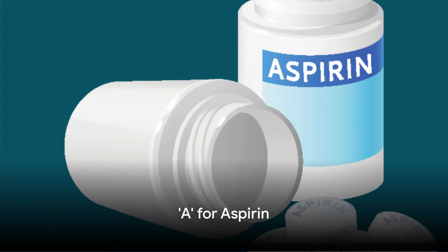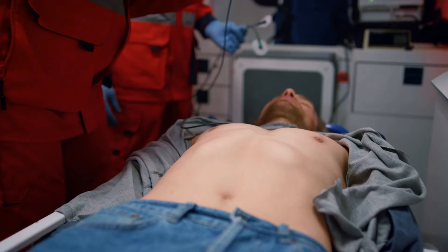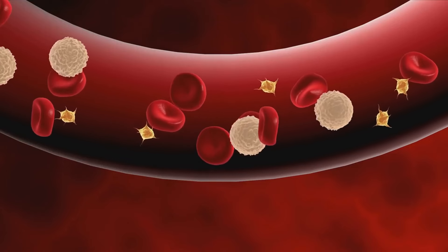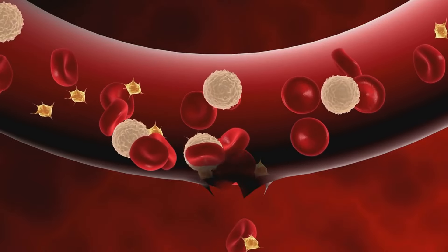Finally, the A represents aspirin. Administered as promptly as possible during the acute phase of a heart attack, aspirin inhibits platelet aggregation. This action prevents further thrombus formation and reduces the risk of clotting in coronary arteries, which can exacerbate myocardial ischemia.